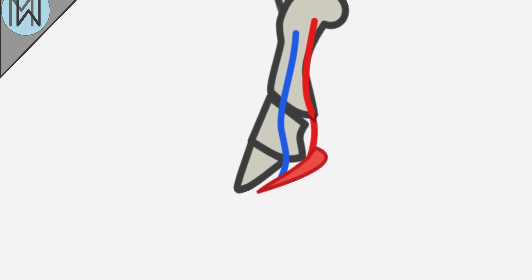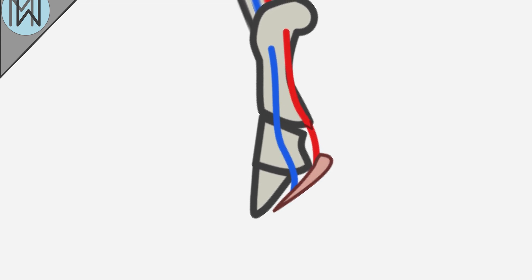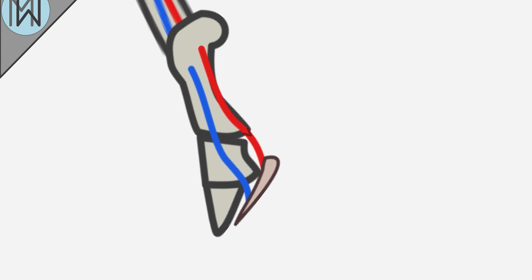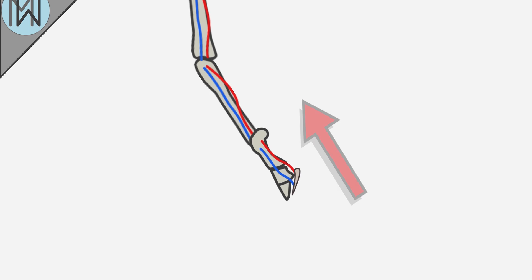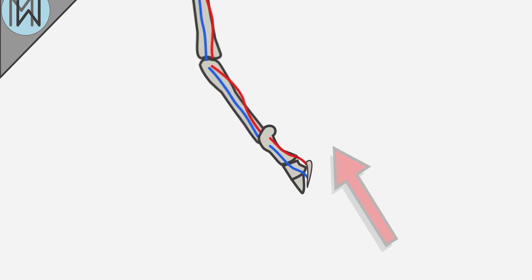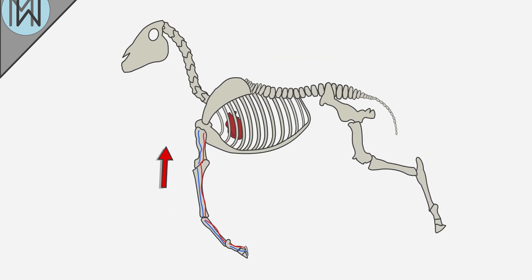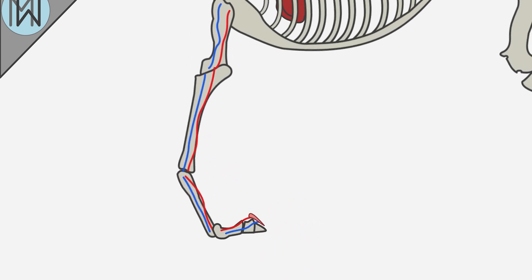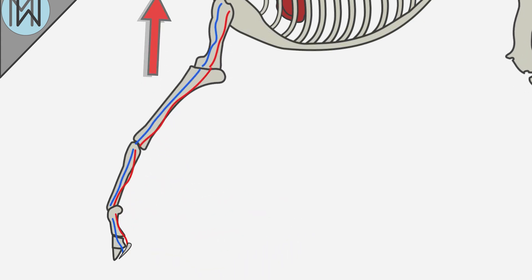As the hoof impacts the ground, a section of it flexes upwards, compressing the digital cushion and exerting pressure on the blood vessels contained within. The veins in the legs of the horse have one-way valves within them, preventing blood from being forced back the wrong way. This leaves the pressurised and deoxygenated blood with only one route to go: back up the leg towards the heart and lungs. As the hoof is raised, blood flows in again and is once again pumped back up the leg when the hoof impacts the ground.